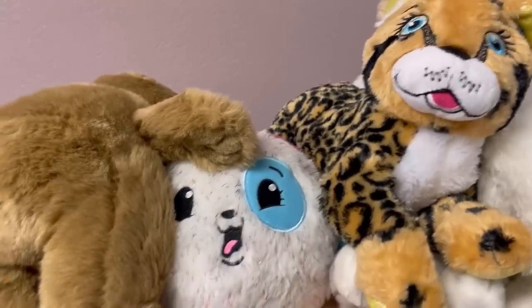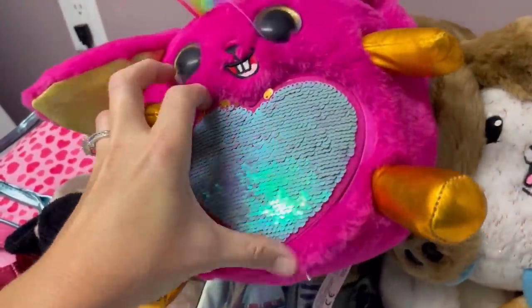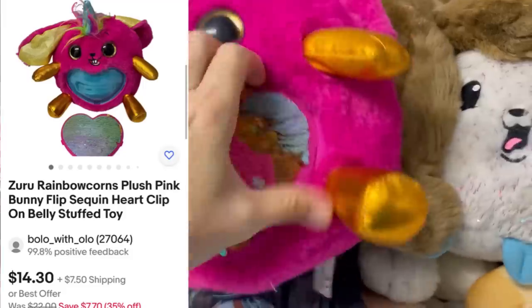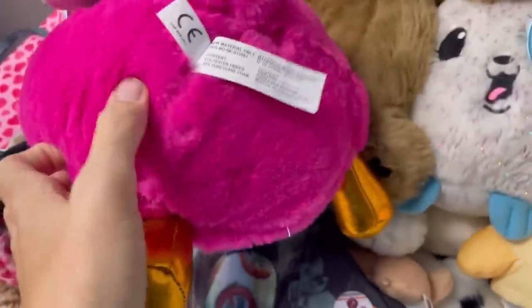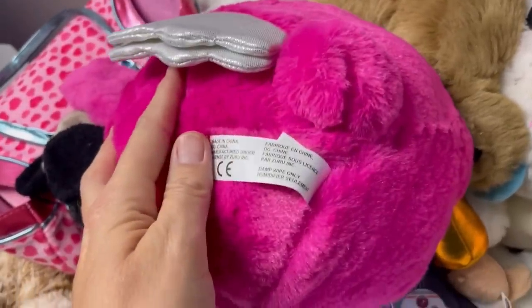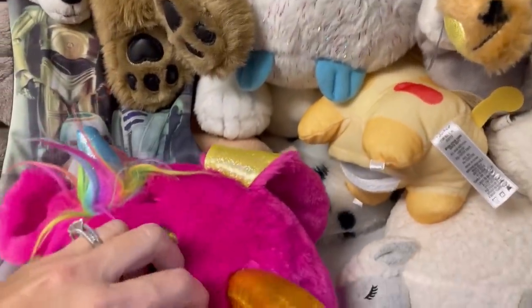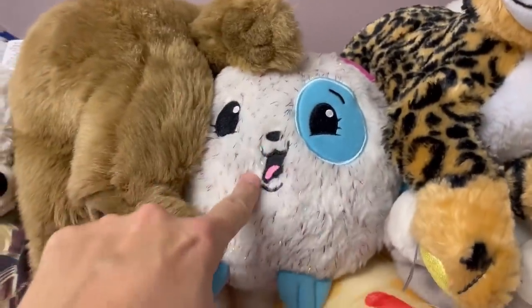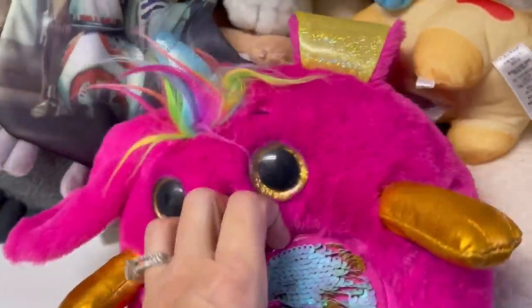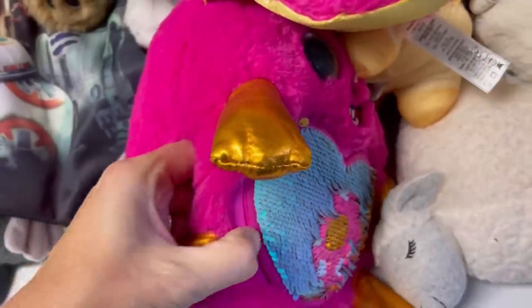This one here has sequins — I think the heart pops off. I forget who it's made by, but these are like the blind bag surprise toy things where you don't know what you're going to get, a lot of times minifigures. I've sold these before — can't think of what they're called right now but you'll see it in the screen share.